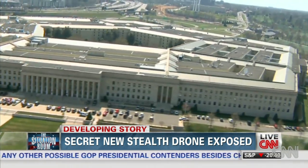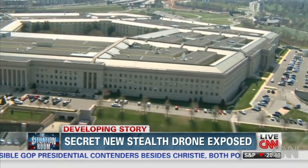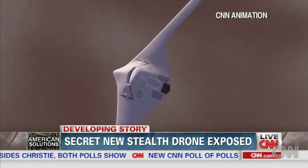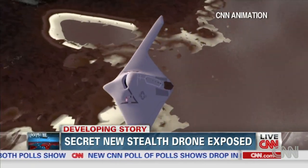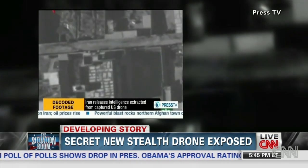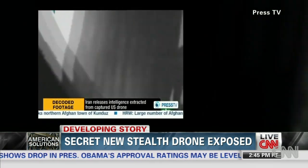Officially, the Air Force won't comment on the drone effort, but several U.S. officials tell CNN its capabilities are now a top intelligence-gathering priority, especially after a less sophisticated stealth drone went down in Iran in 2012.